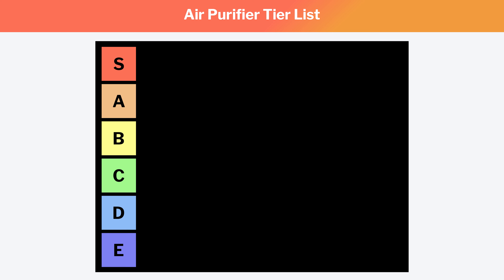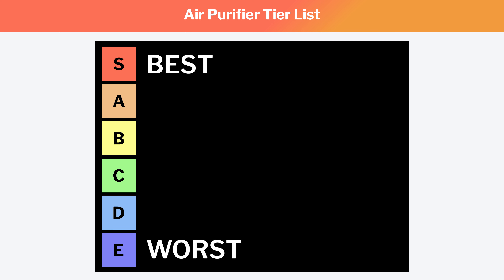In this video, we'll put the most popular air purifiers we've tested in tiers. From best to worst, we'll have six tiers. The best units are put in the S tier, and the worst are put in the E tier. Most models will fall somewhere in between.